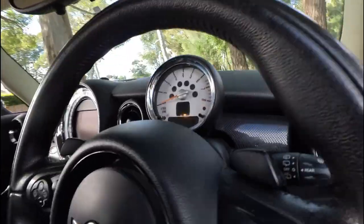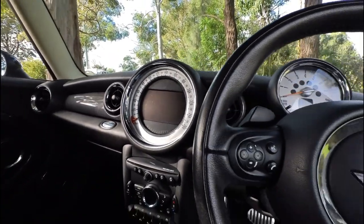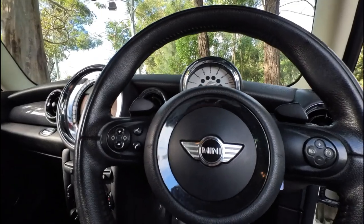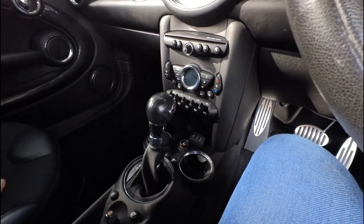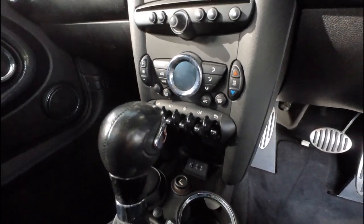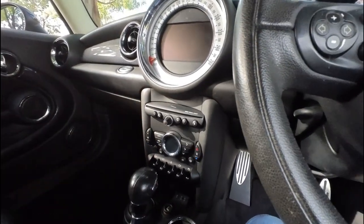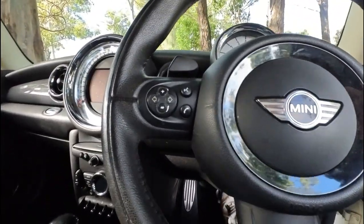How cool is it to have the tacho in the middle and the speedo in the centre console there? That's a really nice thing — it just shows it's a proper driver's car. And it's fully automatic. Different auxiliary ins and climate control air conditioning. Mini Visual Boost.